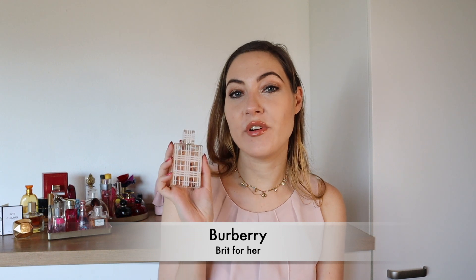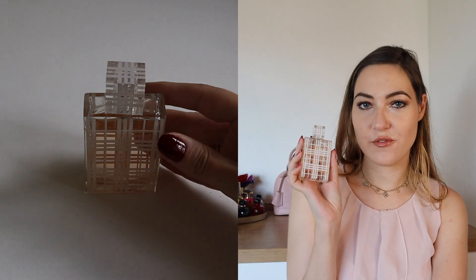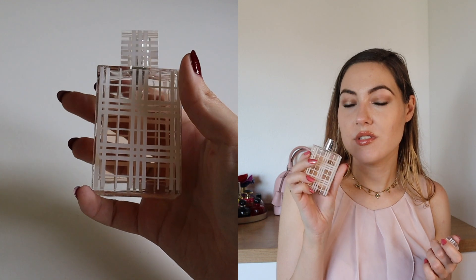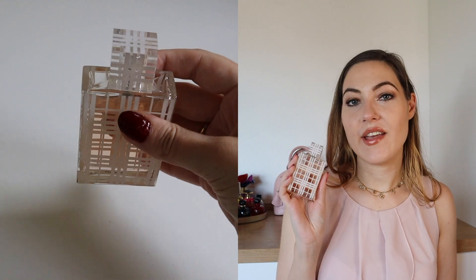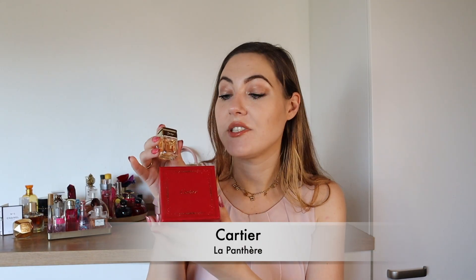Next up we have Burberry Brit for her. This perfume has been a birthday present from a friend — I think they have a new flacon by now. I like the smell for everyday use and it smells kind of professional to me, if that makes any sense. The top note is pepper and lavender, the heart is peony and iris, and the base is musk and wood. This one would be a recommendation from me.